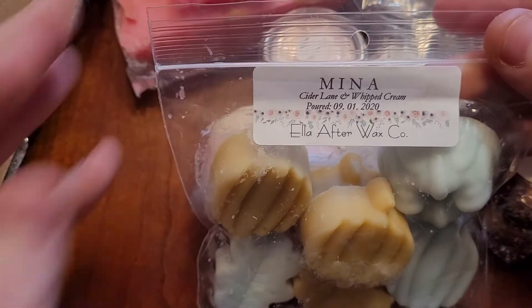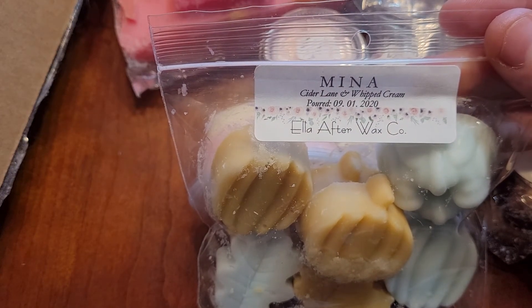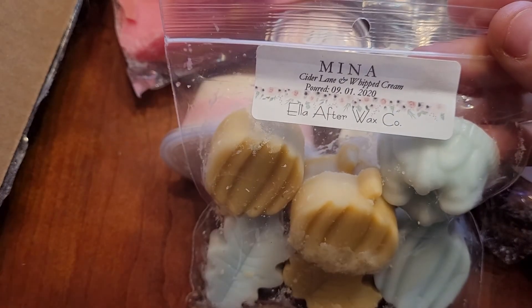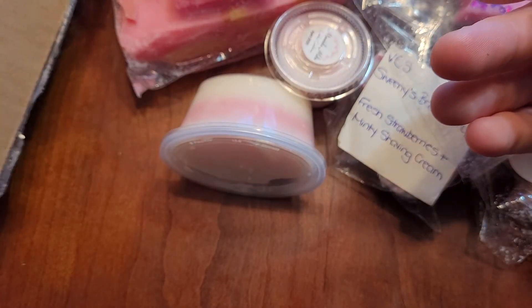This is Mina — Cider Lane and Whipped Cream. She has another one called Real Horror Film Show which is Cider Lane and French Baguette, but I went with this one. This one's just a little bit more creamier and less doughy. I love this. I love Cider Lane. 100% would repurchase.